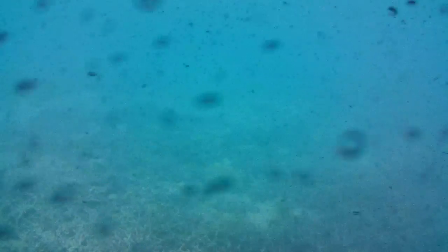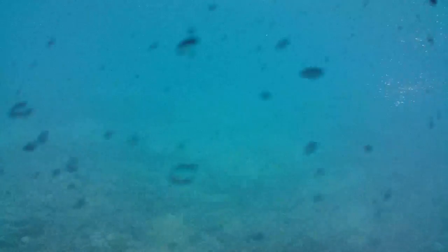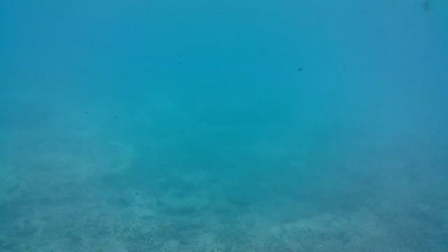Here we are at a reef called Hardy Reef. It's a pretty big place — it's 15 km long and 5 km wide. But altogether it's only one of 2,900 reefs here at the Great Barrier Reef. We also have 600 islands that make up this reef system, all starting up in the Gulf of Papua New Guinea.